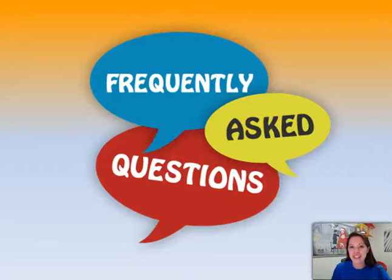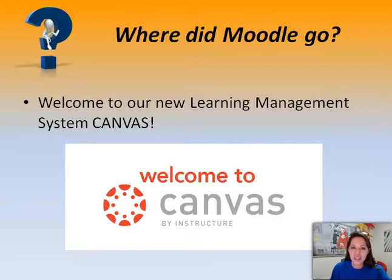Here are some frequently asked questions that you might have at the beginning of this course. The first question is: where did Moodle go? If you're new to PALCS, welcome! We use the learning management system Canvas. If you are not new to PALCS, you might have noticed that we are not using Moodle anymore. We've upgraded to Canvas — it's really user-friendly and I think that you'll really enjoy using it. I know the teachers do.